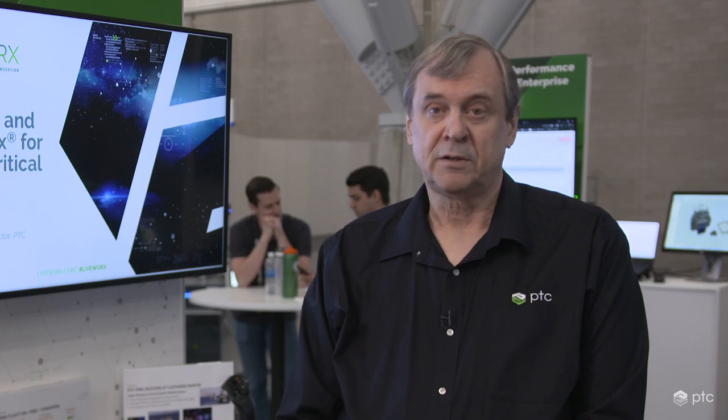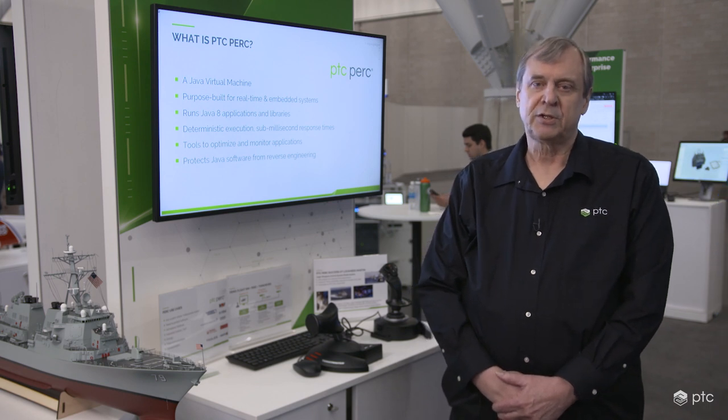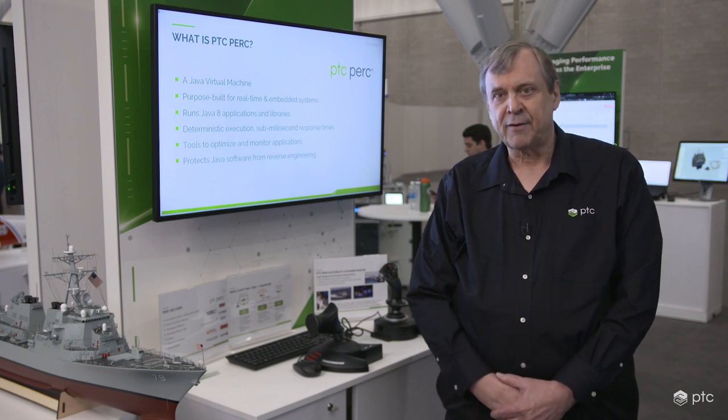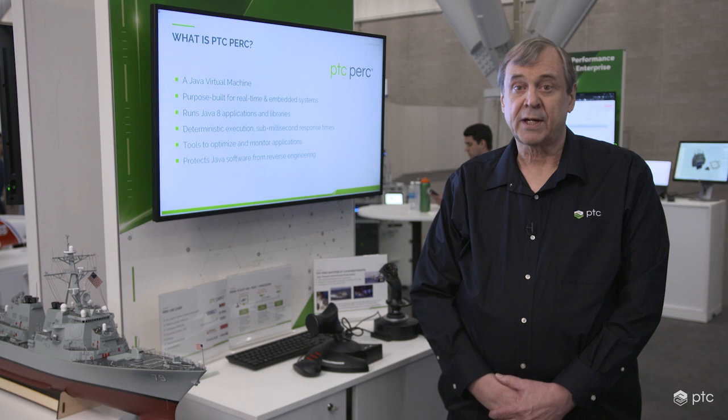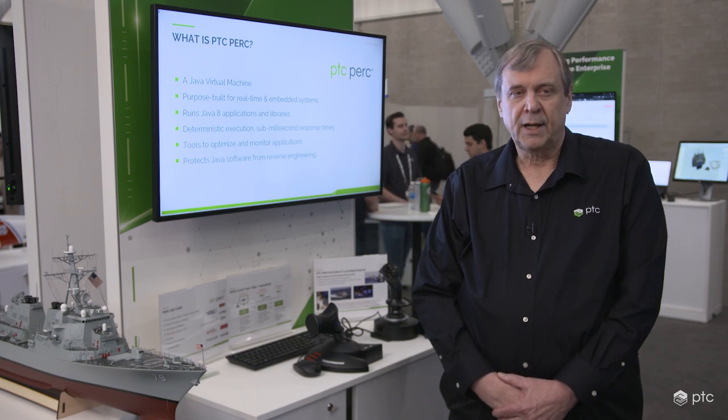My name is Randy Rorton and I am the Software Development Director for the PTC PERC real-time Java platform. We're here at LiveWorks 23 today to demonstrate PERC running PTC ThingWorx Java Edge application in a mission-critical Java solution. PERC is a Java virtual machine technology developed to open standards and purpose-built for real-time and embedded systems. It runs Java 8 applications and libraries just like any traditional Java VM, but unlike traditional Java, PERC is able to do sub-millisecond response times and provides tools to optimize applications for real-time systems.